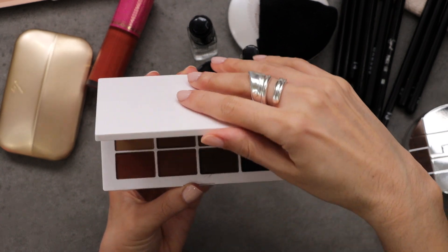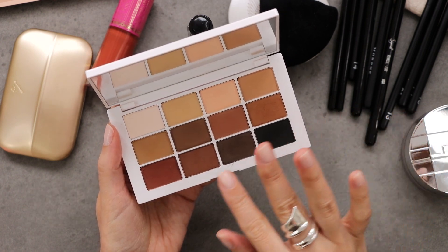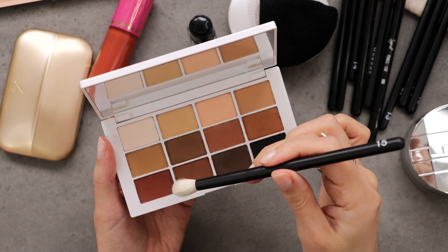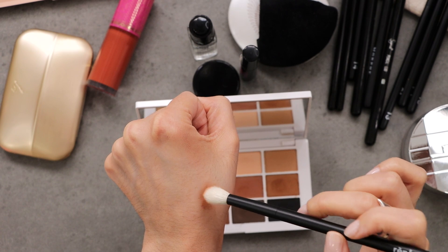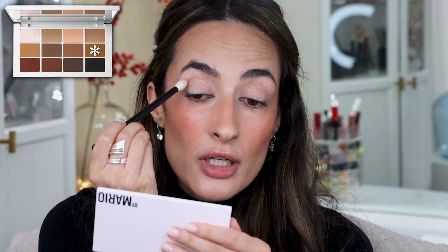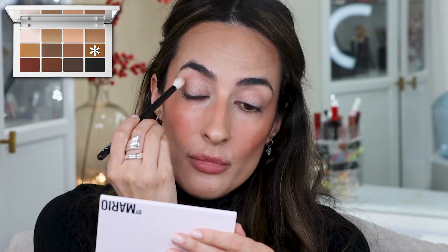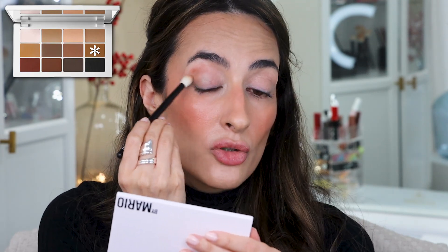Moving on to the eyes — I'm going to use this Makeup by Mario Mattes palette and pick a brown that you like. I don't want to go too light or too dark, so I'll stay somewhere in the middle. Taking a Rougeur 15 fluffy brush, I tap the color on my skin first to get the excess off so I don't put a blob of color that will be a pain to blend. I'm placing it on the crease first with rainbow motions, then bringing it to the outer V of the eye with the same motion.